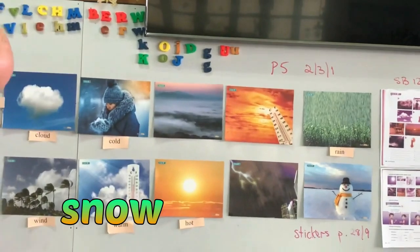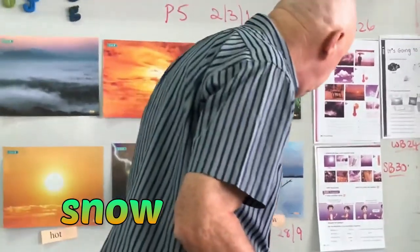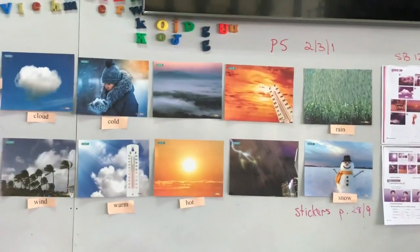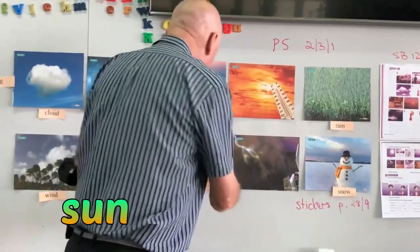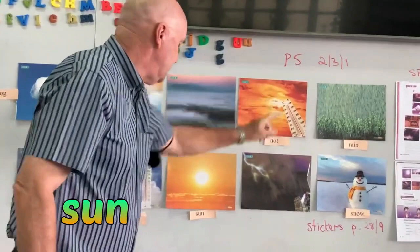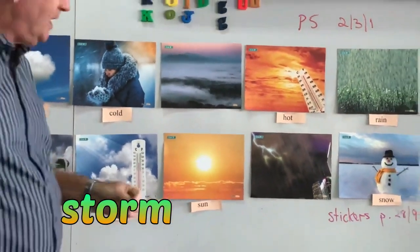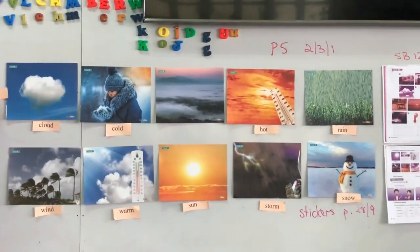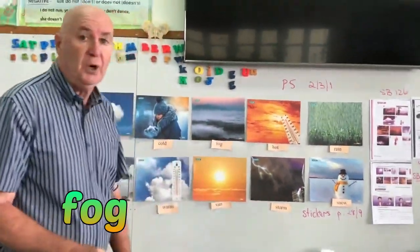Snow — something we don't get much of in Thailand. So snow is here, there's a little snow. Sun — okay, let's change this one around. I think that one's going to be sun, and this one is going to be hot because we've got the temperature. Storm — thunder and lightning, we get a lot of those in Thailand. The last one: fog. We don't really get much fog in Thailand — it's a little bit too cold for that.